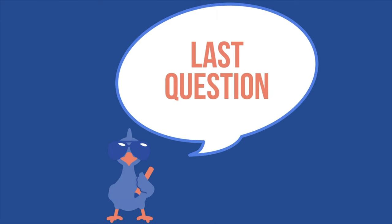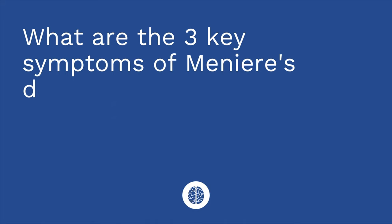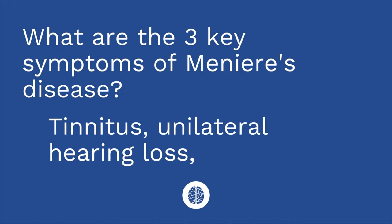Question number three: what are the three key symptoms of Meniere's disease? The answer is tinnitus, unilateral hearing loss, and vertigo.